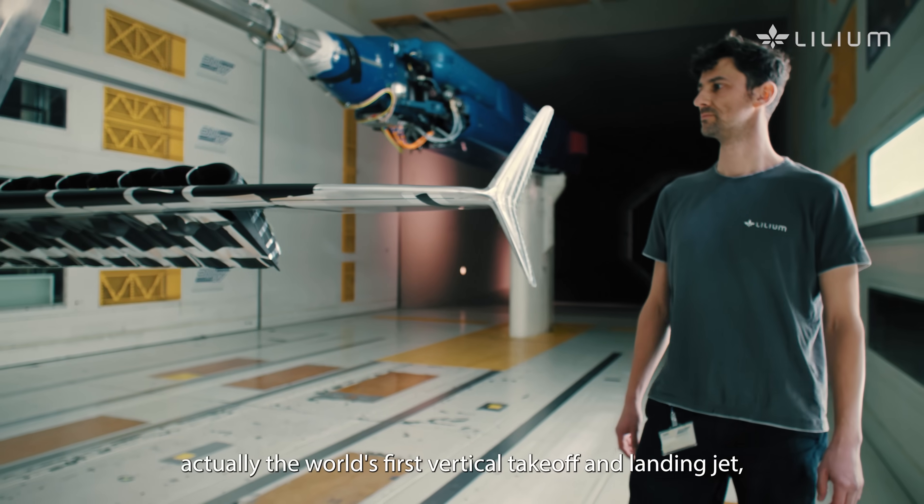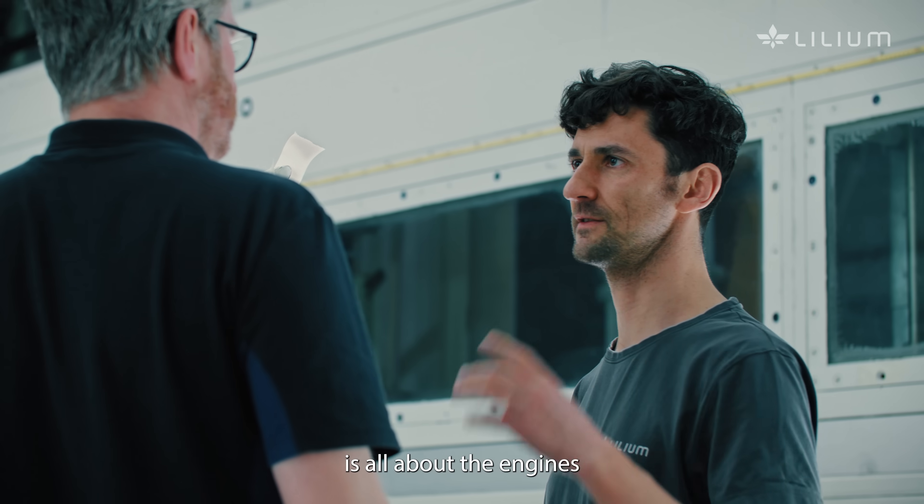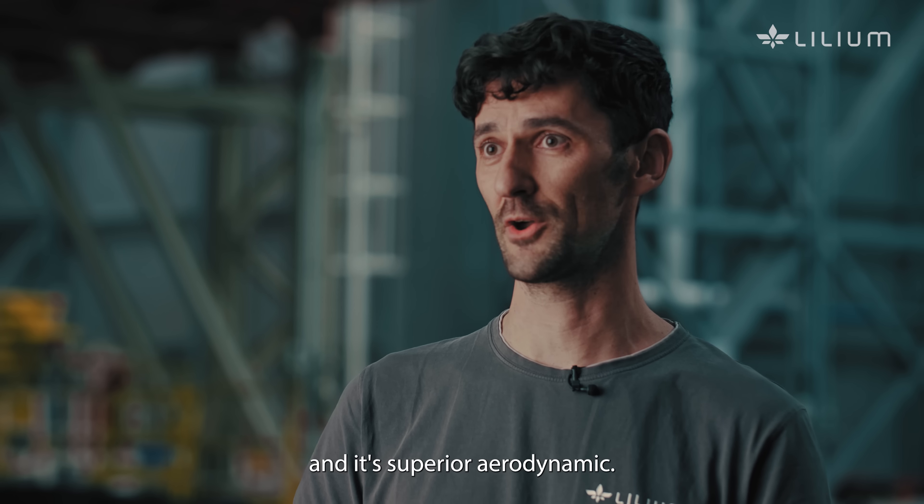The reason why we call it a jet is all about the engines and its superior aerodynamics — it's the world's first vertical takeoff and landing jet.